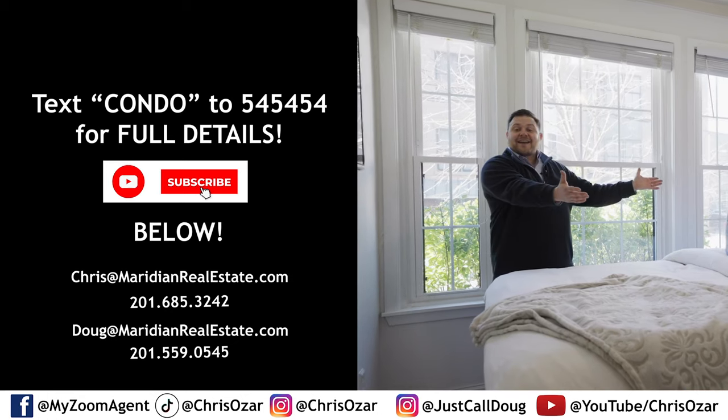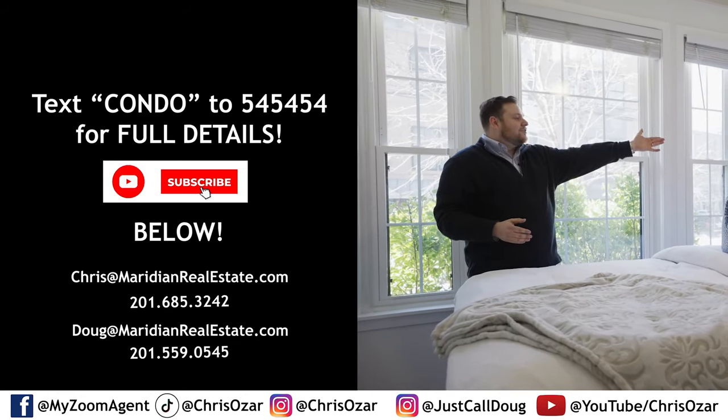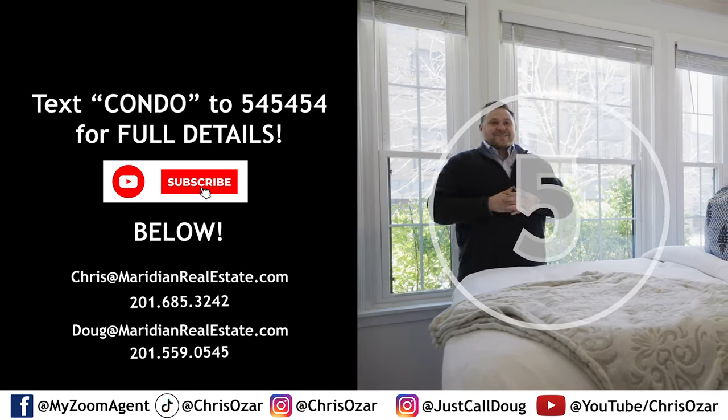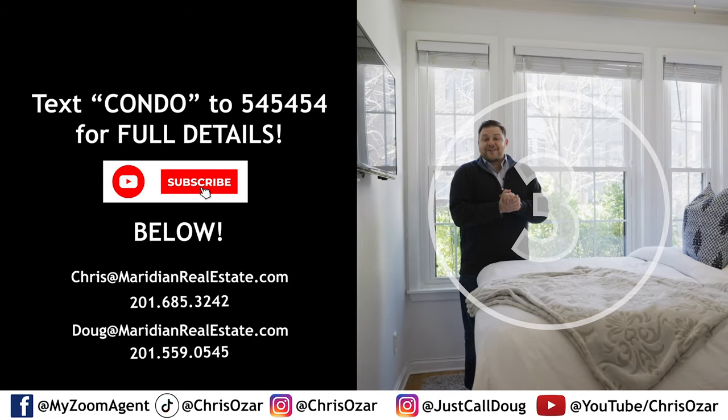We've got our two little cat friends hanging out in here — Whiskers and Padiddle. I forgot the other name — Jenkins? This cat is giving me an eye. These cats will not come with the home unfortunately, but your little friends can.